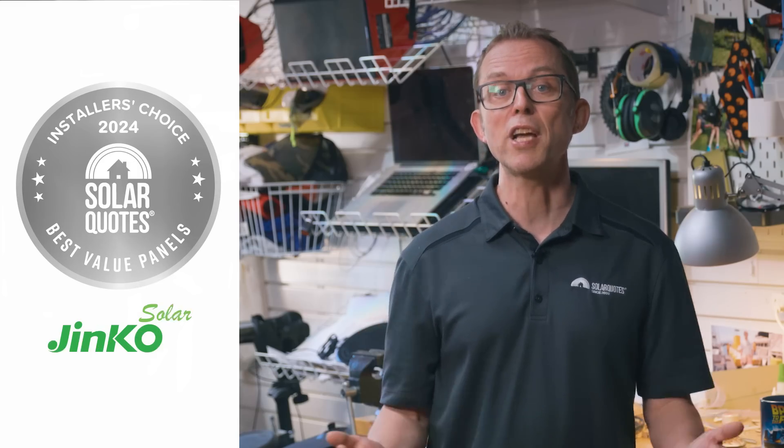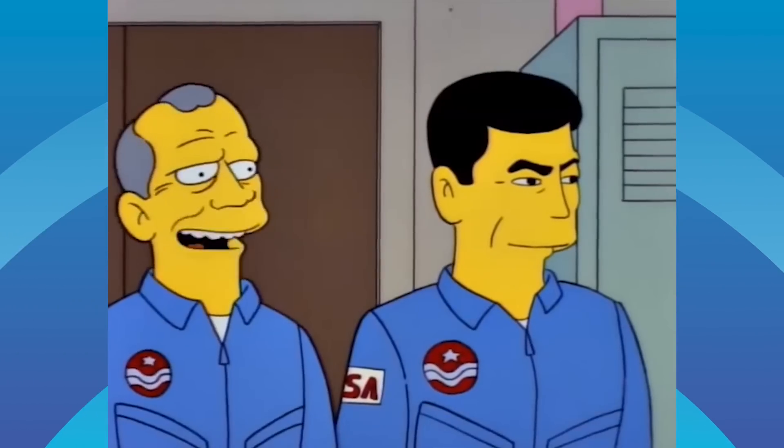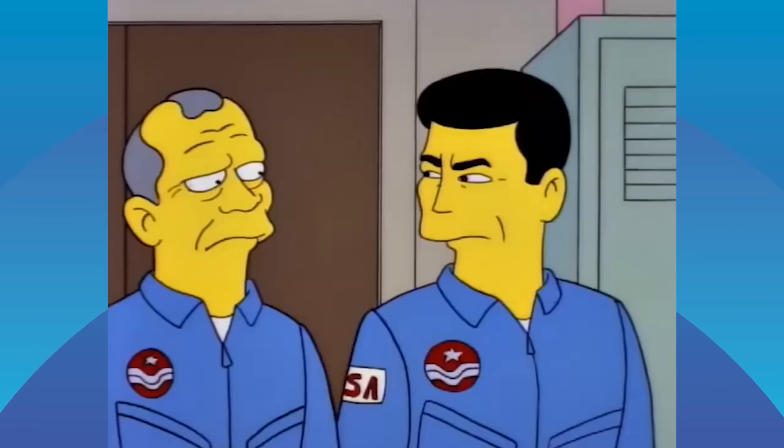Silver goes to Jinko for the fourth year in a row with 24% of the vote. Poor Jinko just can't seem to make it out of second place. But as Buzz Aldrin says, second comes right after first.